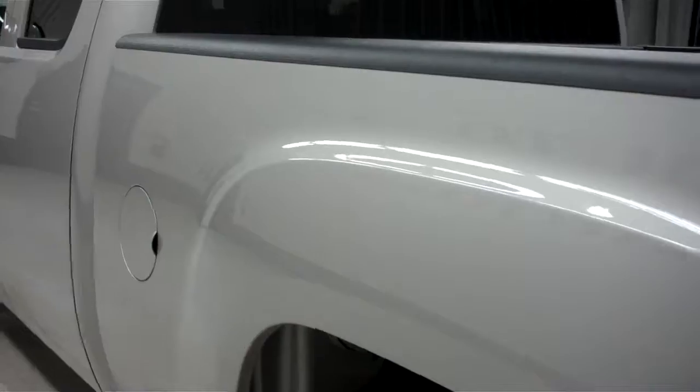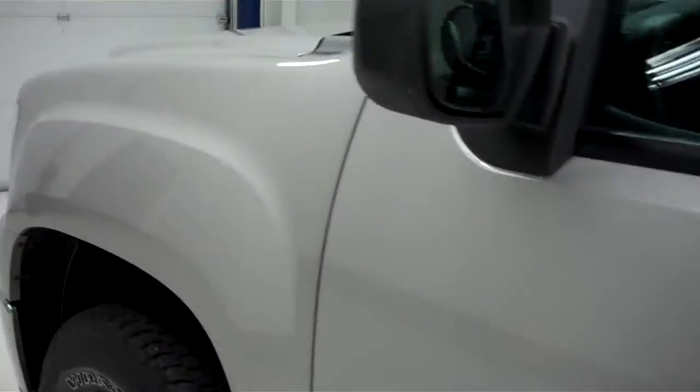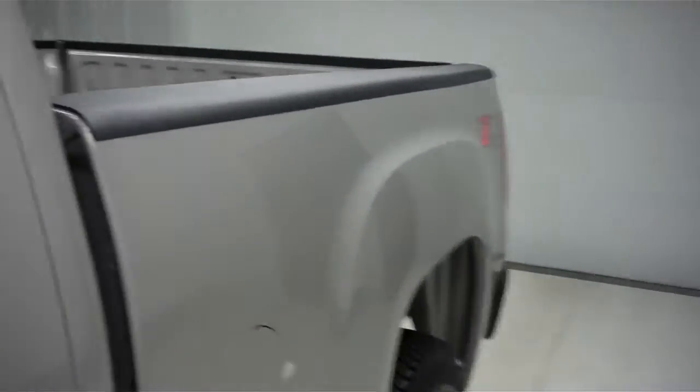Come around to the other side and you'll see that this side is just as clean and reflective as the other side. There are no dings or dents on this side of the truck either. Now we'll take a look at the interior. In this SLE2 package you get a nice black interior with black cloth seats and no rips or tears.